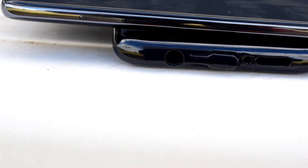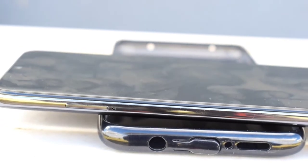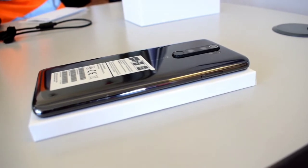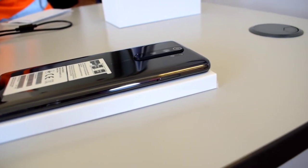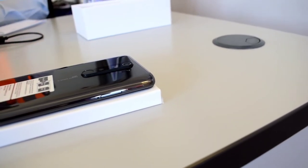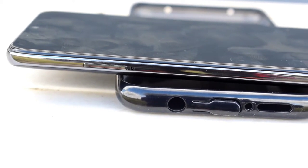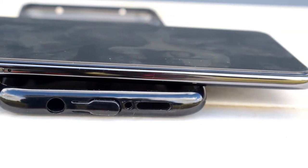We have a SIM tray on the right-hand side of the phone. This is a hybrid SIM slot, so it houses the SIM card, and also if you want to expand the memory you can put a memory card here.